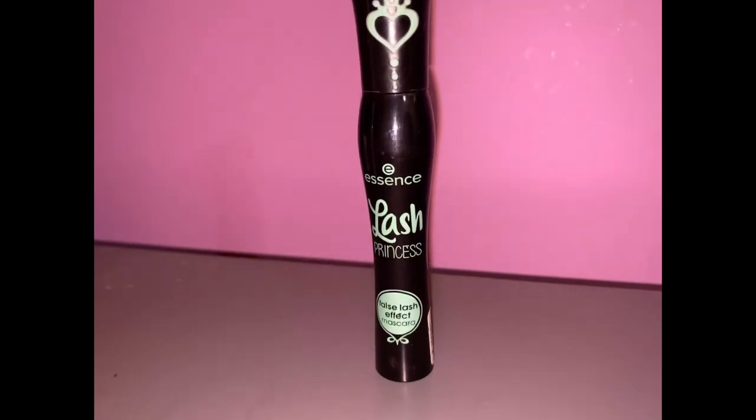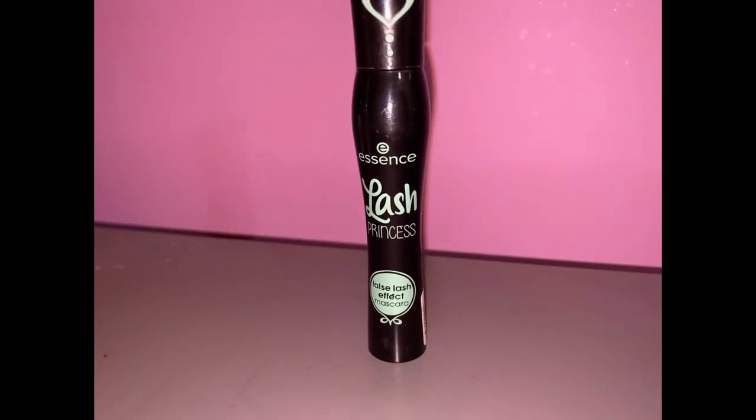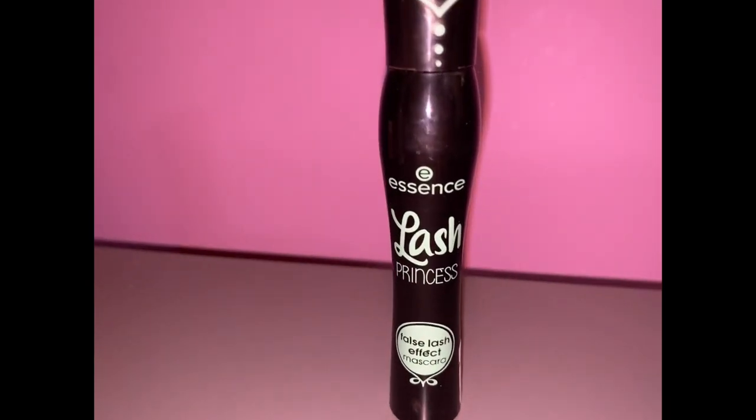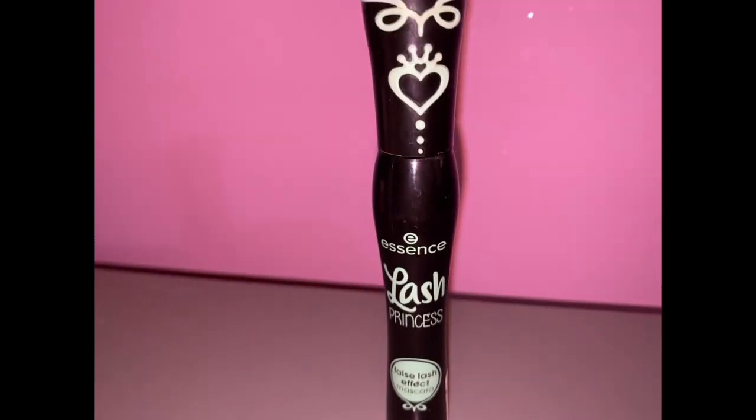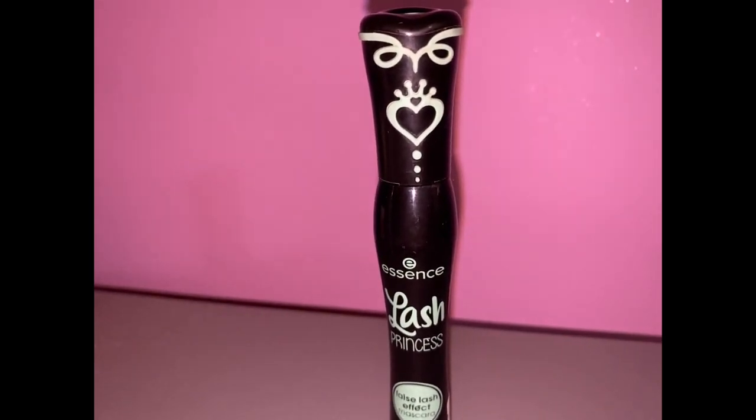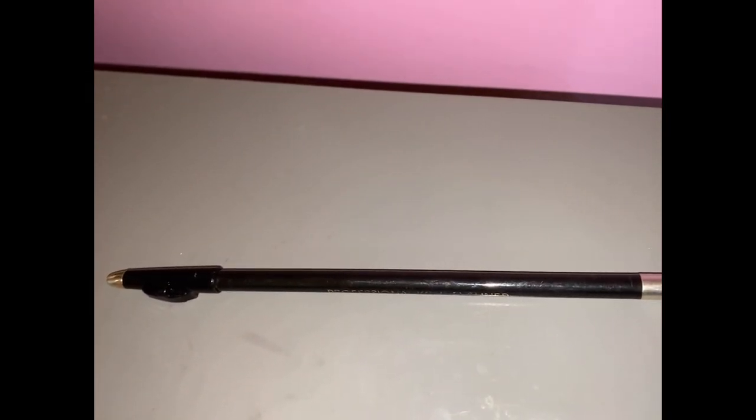Of course you're gonna need some mascara — because why not? I recommend this one; you can get it off Amazon, which is where I got mine, and I absolutely love it. You're also gonna need a simple black eyeliner.